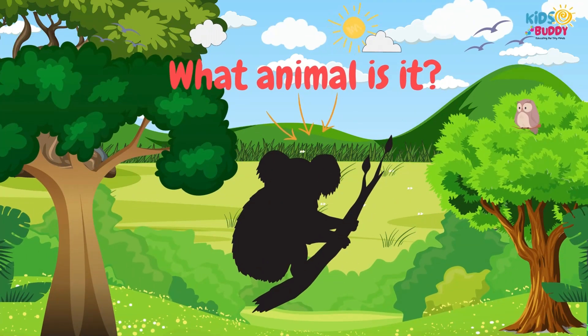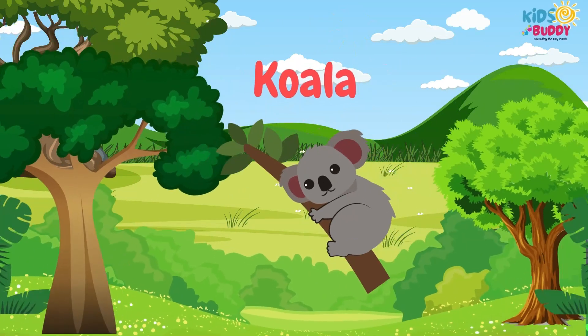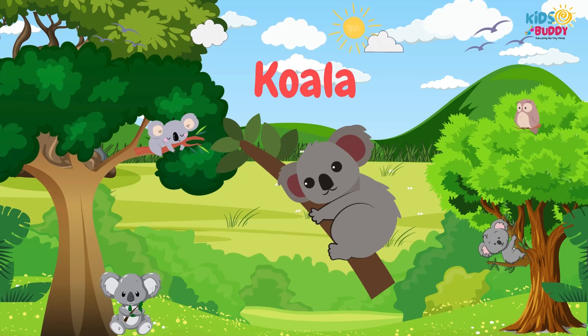What animal is it? It's Koala. Koala has a eucalyptus leaf diet, cuddly appearance, and tree-dwelling habits.